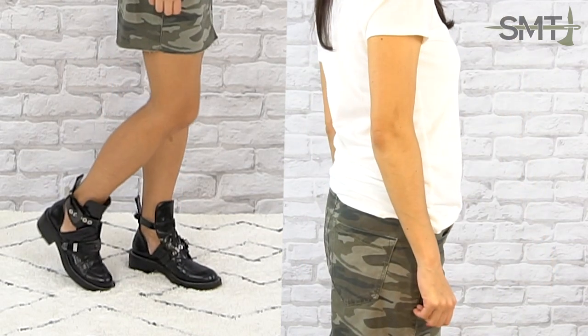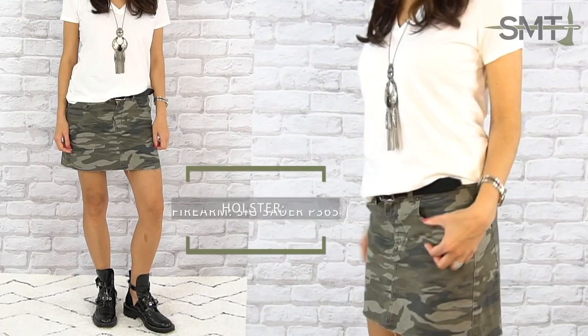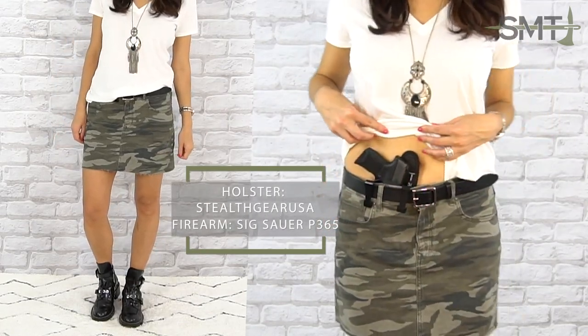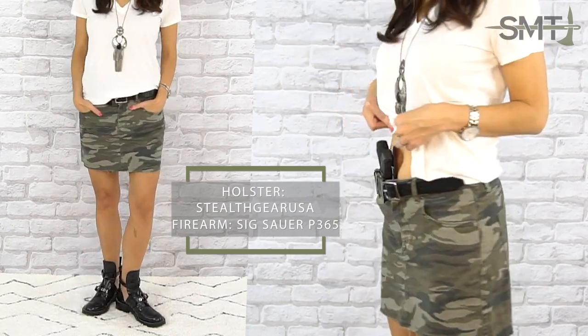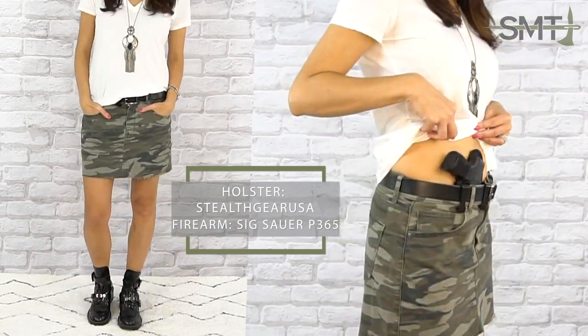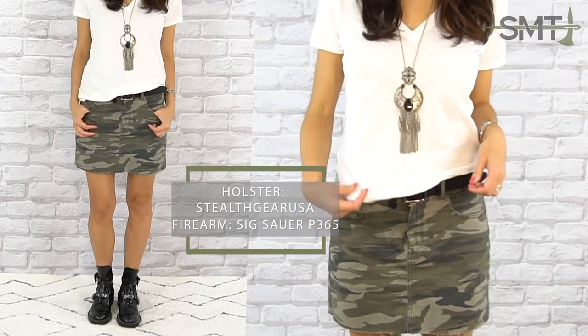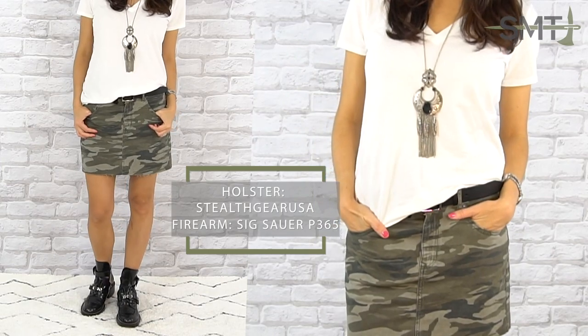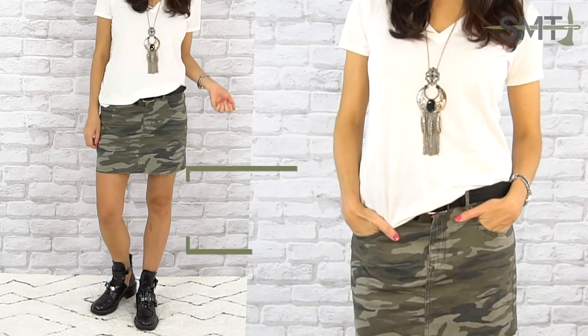A fun little mini skirt in the summer is always a good idea. Whether you prefer something more subtle like denim or want to add a little edge with a camo print, you can easily style this skirt multiple ways — casual with sneakers, boots for that weekend festival, or sandals for a day at the beach. Since it has belt loops, your traditional holster will pair perfectly, or you could use a belly band, corset holster, or bra holster.